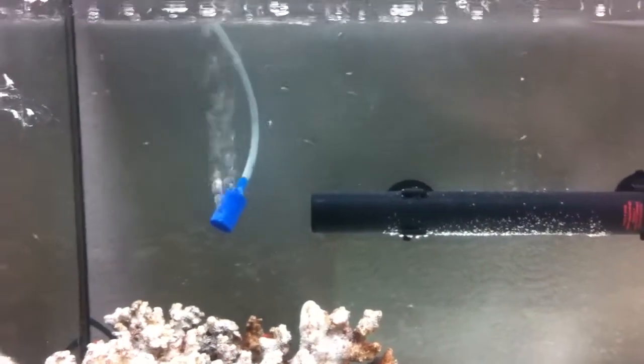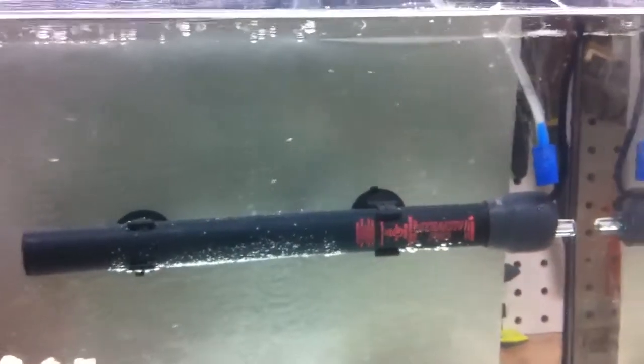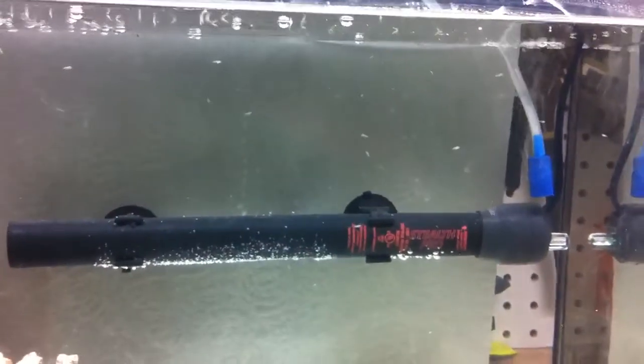Hey guys, this is going to be a quick update on my iPhone. Unfortunately my camera battery died and I really wanted to show you a video of what the fry looked like at 24 hours.